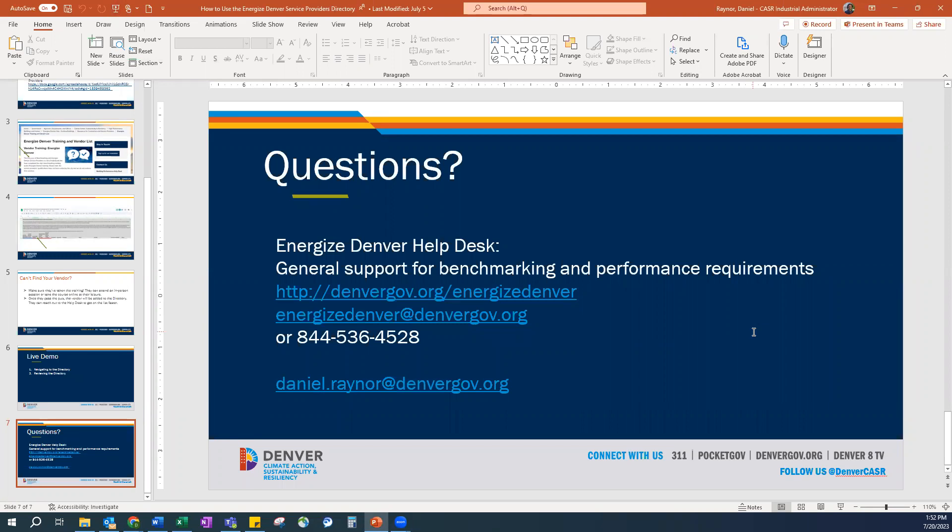If you have any questions, you can reach out to me directly — my email is here. You can also contact our Energize Denver help desk for general support with your benchmarking and performance requirements. I hope this quick training was helpful and that you're able to have some great work provided by these energy service providers. Thank you.